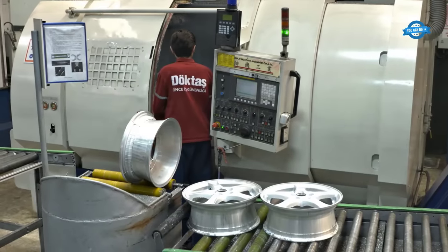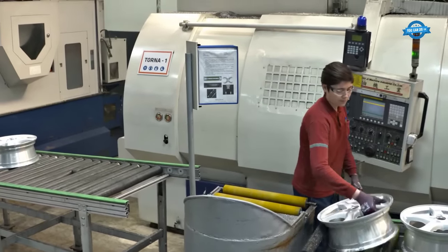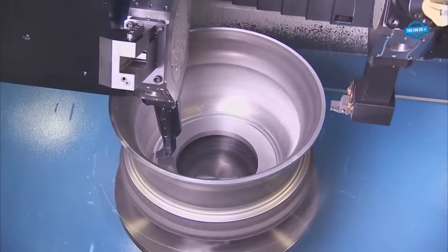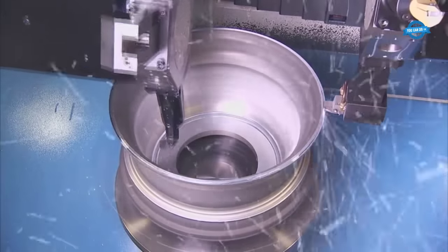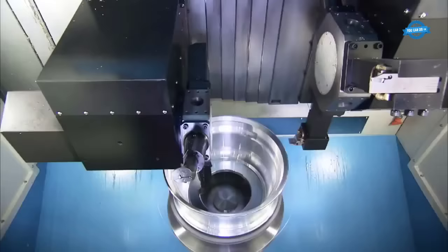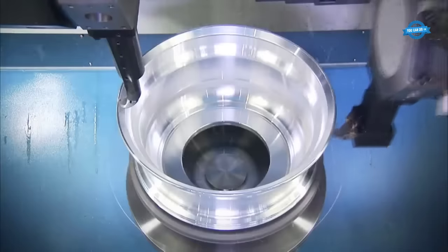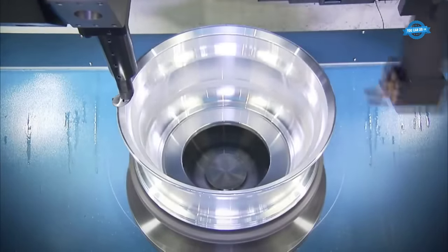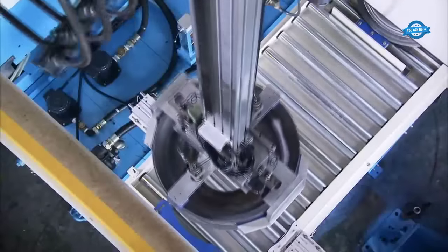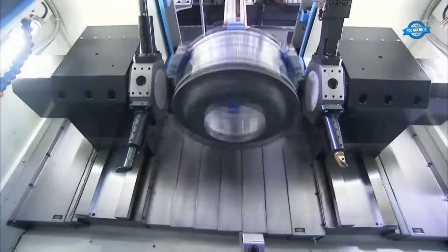After heat treatment, the wheel may have rough edges due to excess metal, which are trimmed off using a computer-guided lathe. For machining the inside face and outer face, the aluminum wheel is loaded onto the CNC machine. The robotic arm positions the wheel in the correct orientation, and the machining process begins. The CNC machine uses specialized tools to shape and refine the inside face and outer face of the wheel. This step ensures that the surfaces are smooth, even, and free from imperfections.